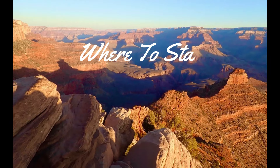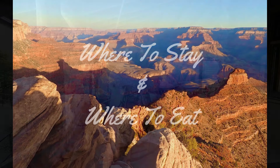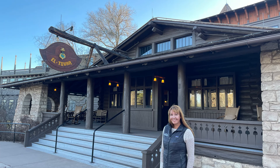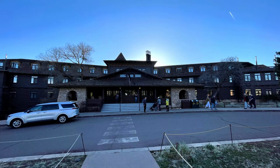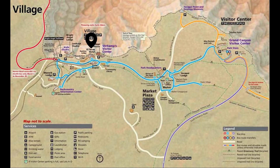Now let's talk about the lodging and dining choices you have in and around the park. There are a surprising amount of options within the park itself. El Tovar is a National Historic Landmark and the finest accommodation on the south rim. It offers an ideal location directly on the rim, with a dining room, bar, and about 78 rooms and suites.